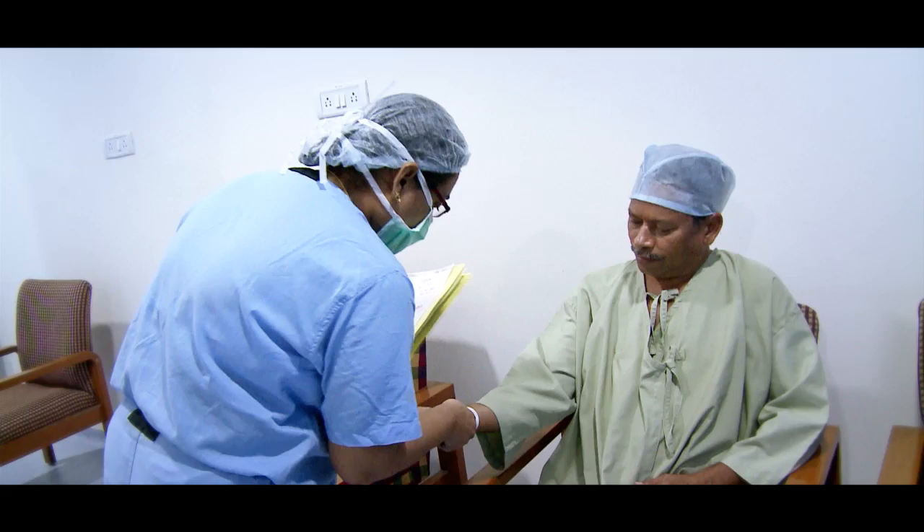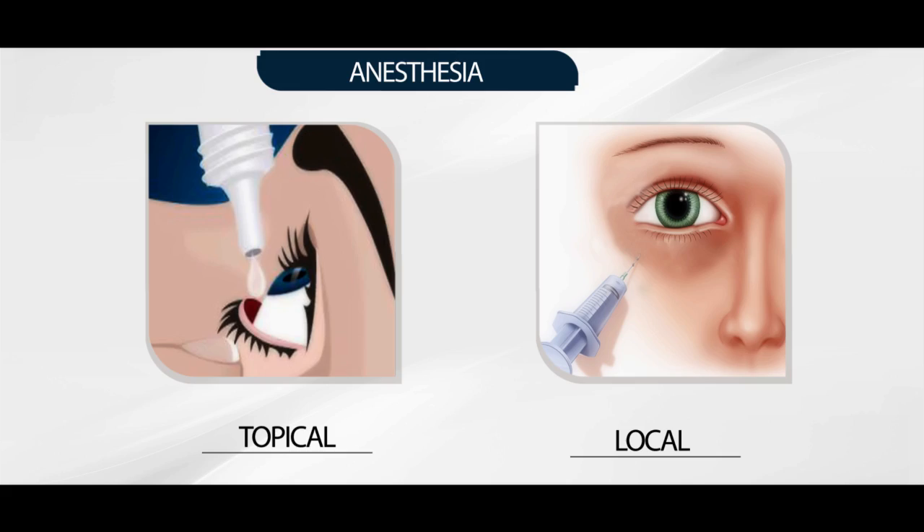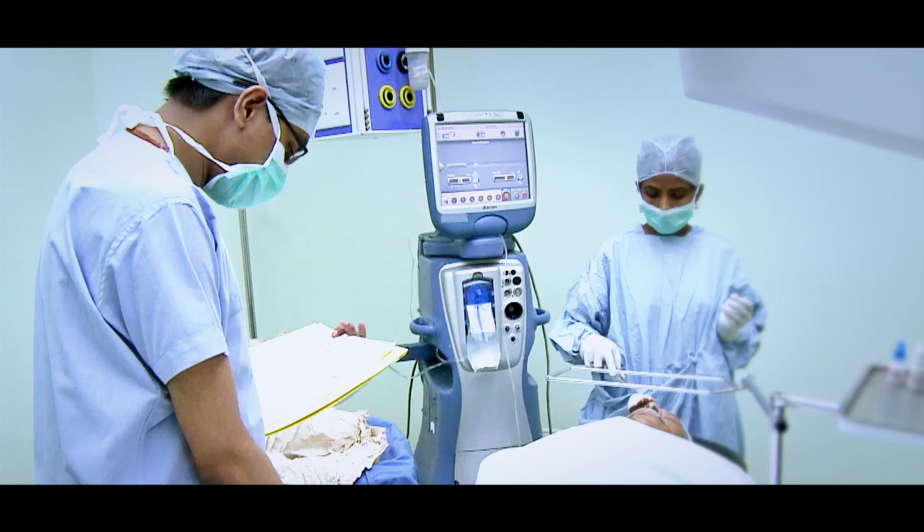The nurse will receive you, verify your identity and check your blood pressure. The anaesthetist will numb your eyes either by using eye drops — i.e. topical eye drops — or by using injection — i.e. local anaesthesia. The nurse will help you lie down on the operating table, verify your identity and confirm which eye is to be operated.